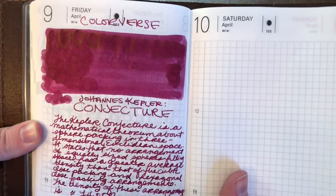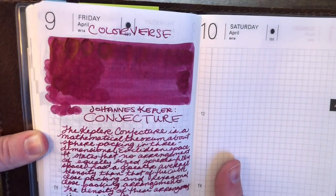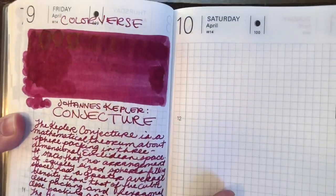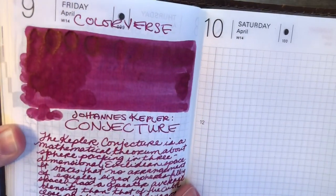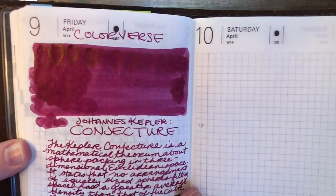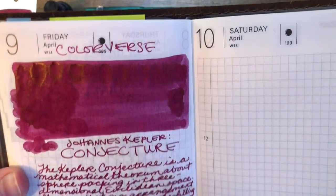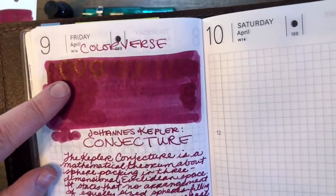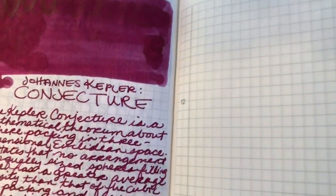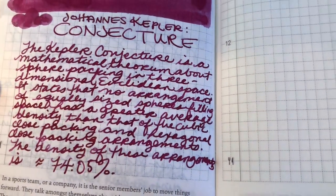This looks like more of a wine-toned ink. I can't really say it's pink and I can't really say it's purple — it's not a red, but maybe it's on its way to purple. Maybe a burgundy, a merlot — though merlot might be darker. Very pretty, and if you get enough on there, there is a little bit of a gold sheen. I don't really see any sheen in the writing, but there is some good shading.